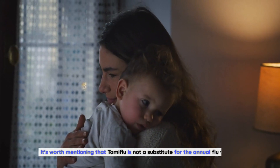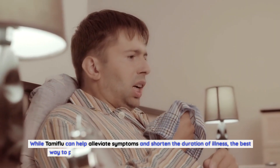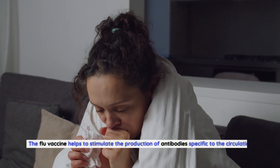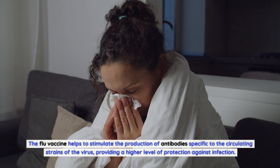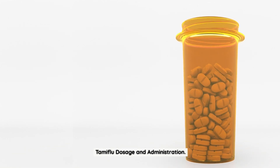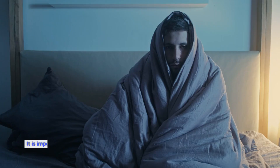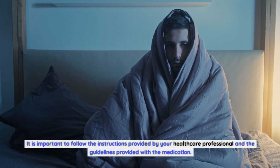It's worth mentioning that Tamiflu is not a substitute for the annual flu vaccine. While Tamiflu can help alleviate symptoms and shorten the duration of illness, the best way to protect yourself from the flu is by getting vaccinated each year. The flu vaccine helps to stimulate the production of antibodies specific to the circulating strains of the virus, providing a higher level of protection against infection. Tamiflu dosage and administration may vary depending on the age of the individual and the severity of the flu symptoms, so it is important to follow the instructions provided by your healthcare professional.